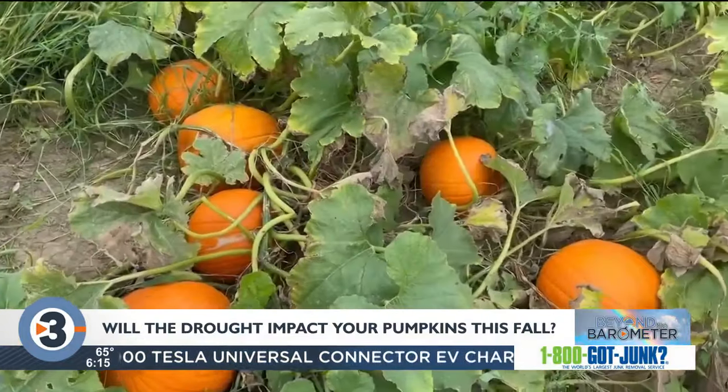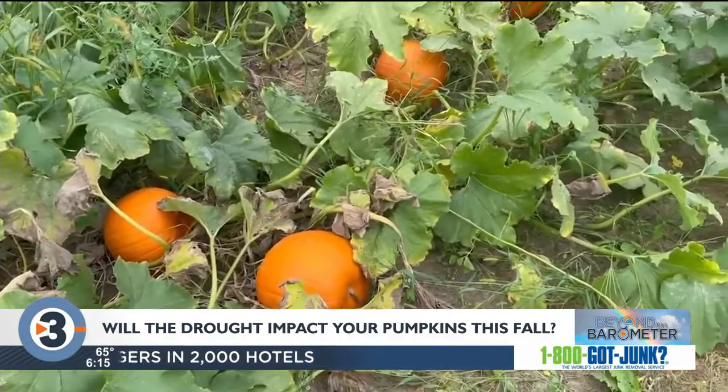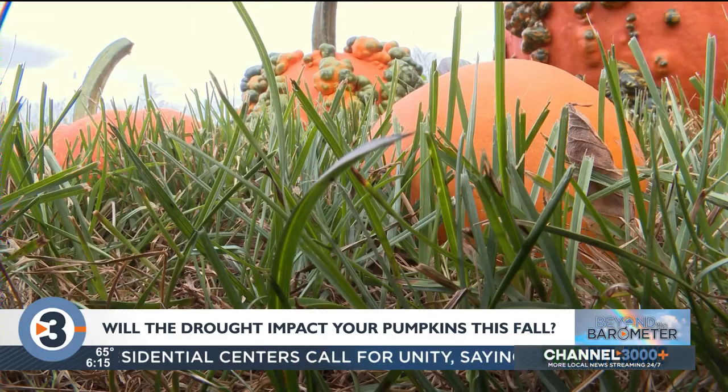Most of the time you can put seeds in the ground and mother nature does her part and takes care of them, but this year not at all. Chris Kirsch is the owner of Enchanted Valley Acres. In the fall this place becomes the home of the harvest.